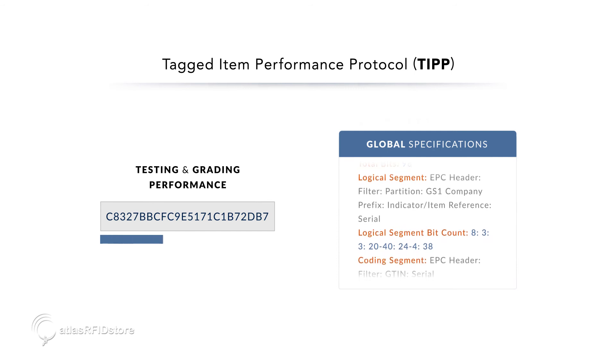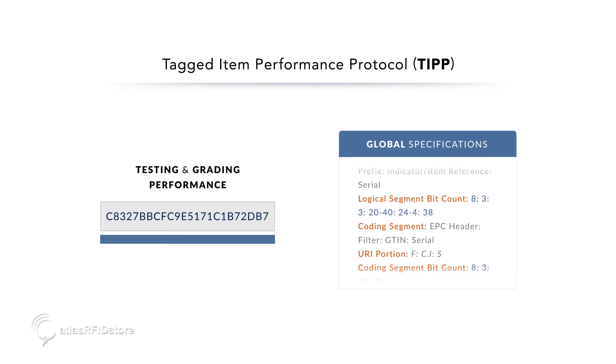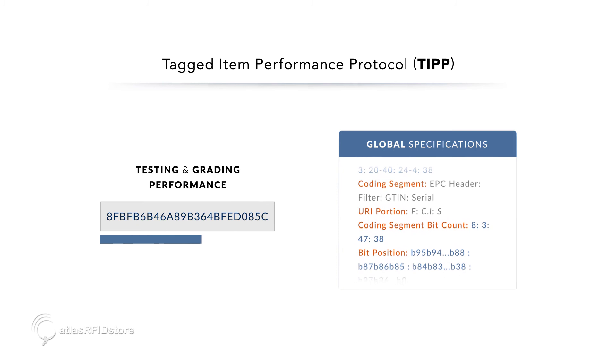This item-level performance testing and grading system was adopted as the TIP program in the GS1 standards community. It is the basis for tagged item performance testing and grading globally.